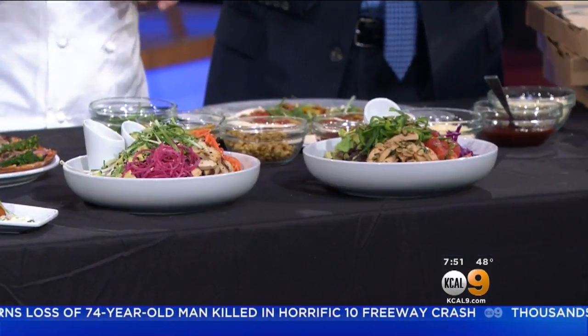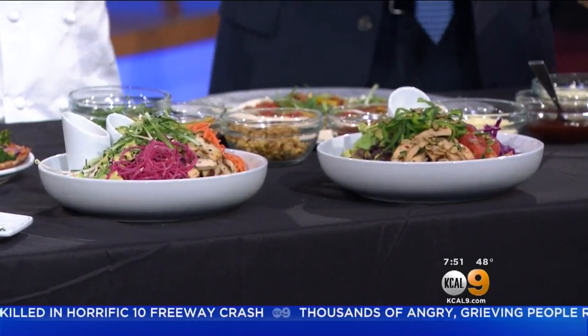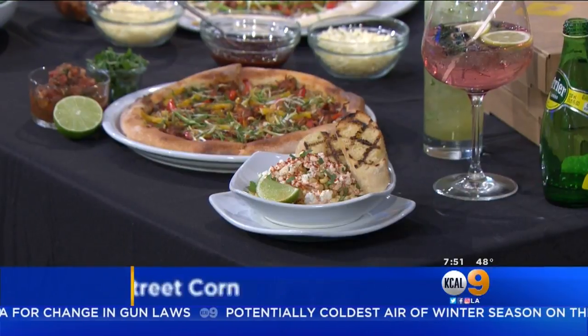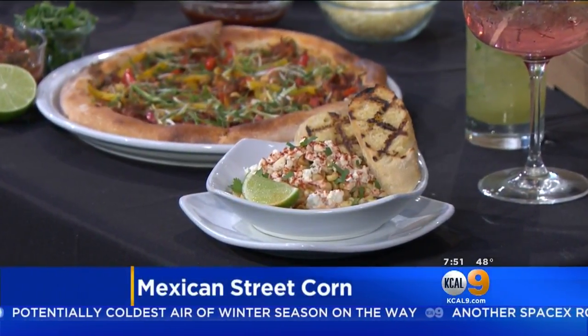And then we have our two Power Bowls, both just loaded with nutrition, full of veggies, packed with power — quinoa and farro — and absolutely full of flavor and delicious as well. So filling. And then what do we have down here? This is our Mexican Street Corn, another seasonal item. Spicy ranchero sauce, roasted corn with a little bit of smoked paprika, feta cheese, lime, and grilled ciabatta with cilantro on top.